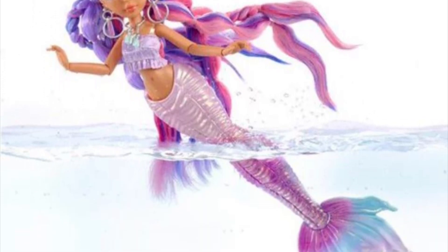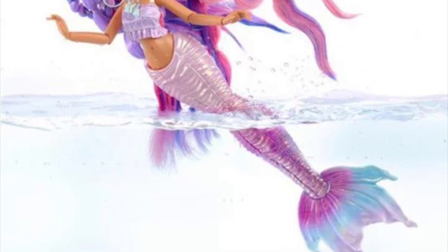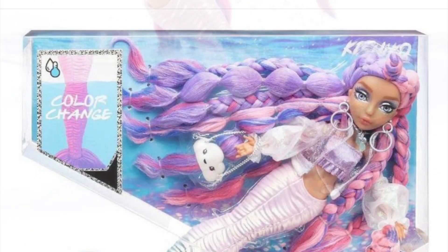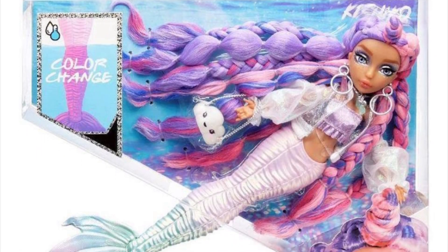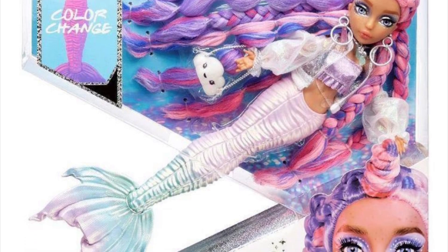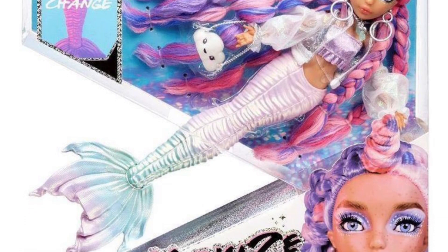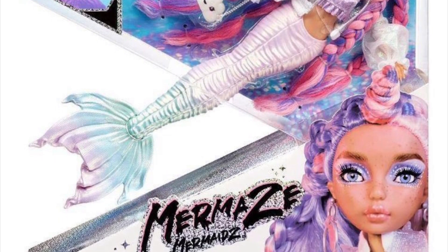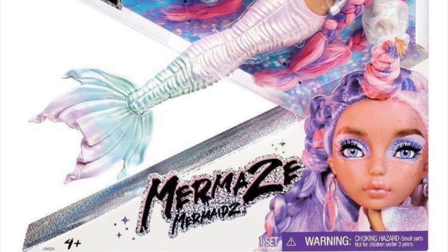Here's a shot of her tail changing color, which is the main thing they're advertising — a water color-changing play feature. I mean, that's cool but I don't really care about it. Moving on, here's her box. I like the boxes — I like that the tail is exposed, it's a little extra but it's cute, and everything else is neatly packaged in the plastic. I like how the hair is flared out and how they're just positioned — it's very nice.